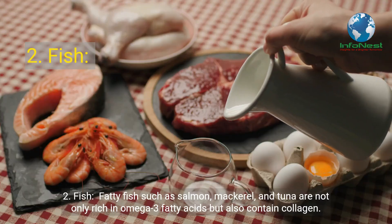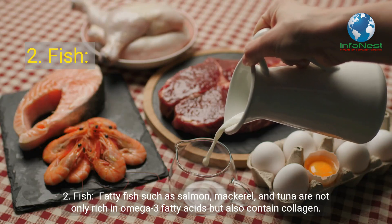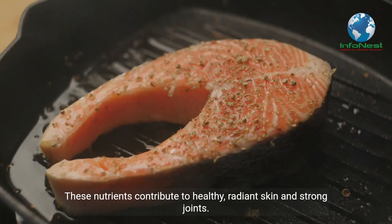Number 2: Fish. Fatty fish such as salmon, mackerel, and tuna are not only rich in omega-3 fatty acids but also contain collagen. These nutrients contribute to healthy, radiant skin and strong joints.